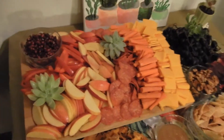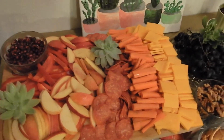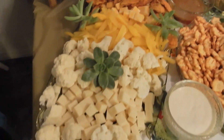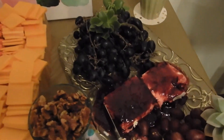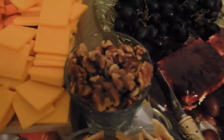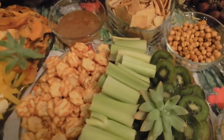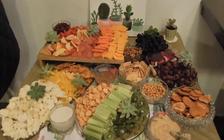I kind of went with a succulent theme because we are making succulents at our party, and I did it in rainbow order. I have pomegranates, red bell peppers, apples, some meats, carrots, cheese, dried mangoes, yellow bell peppers, cauliflower, dark grapes, sugar plum jam on top of cheese, roasted walnuts with thyme and rosemary, different crackers, dried chickpeas, celery, and kiwi — all arranged in rainbow order to make this gorgeous spread.